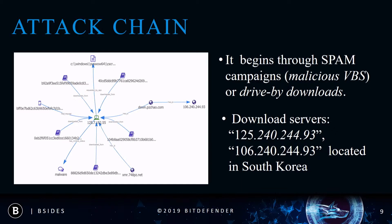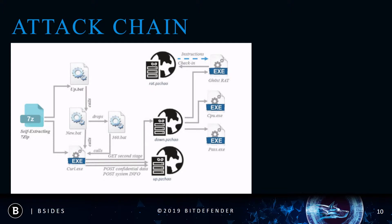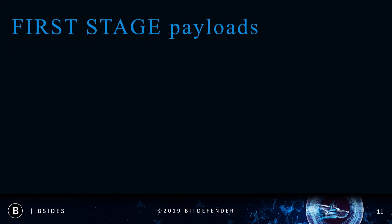The download server is one of the malicious servers affiliated, and has been resolving to an IP located in South Korea since July 2017, when our threat intelligence systems first encountered the first indicator. Starting this year the domain changed its resolution to another IP but is still located in South Korea. As you can see in the diagram, at each stage of the attack new samples are downloaded and executed on the system. In the last stage, once the Ghost RAT has arrived on the system, the system will be fully controlled and monitored.